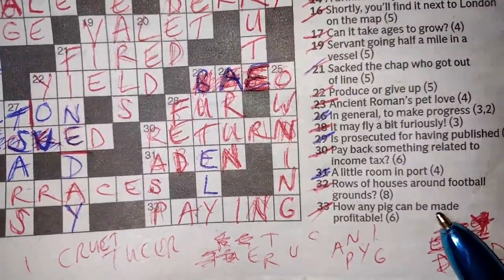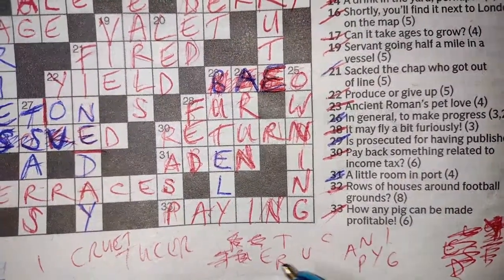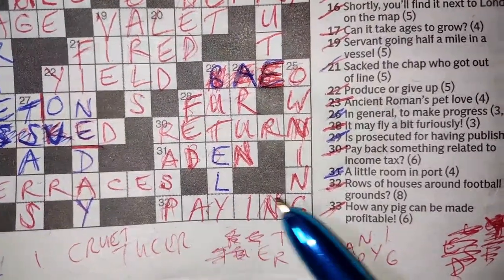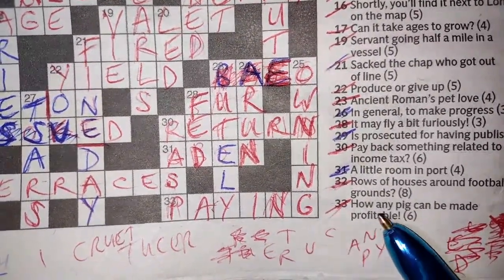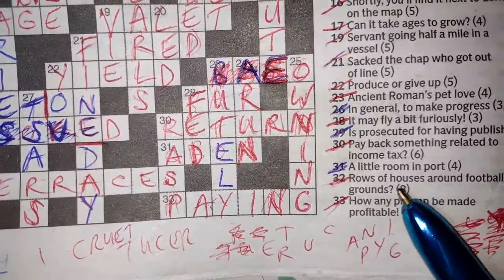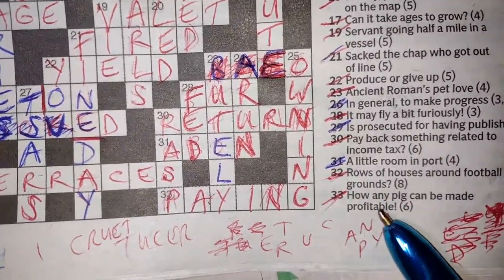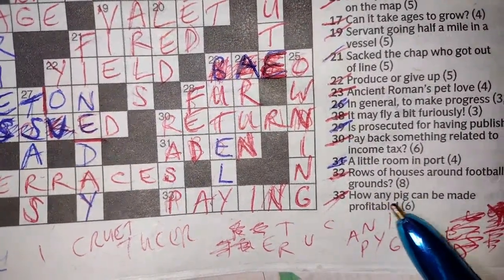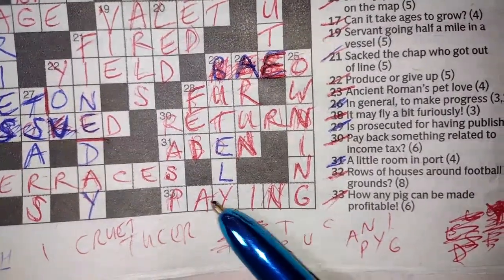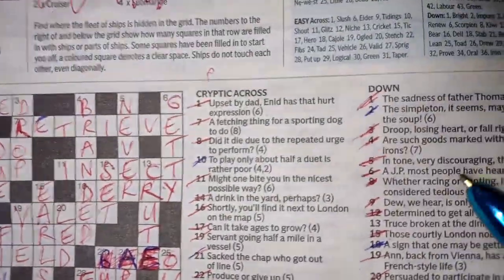33 across: 'how any pig can be made profitable.' This one really foxed me for a while — I didn't realise it was a simple anagram. 'Any pig can be made' means the letters can be moved around: A-N-Y-P-I-G rearranged gives you the word meaning profitable — PAYING. Simple as that.